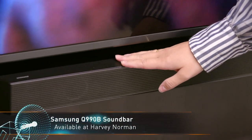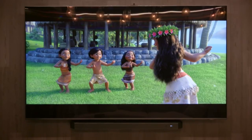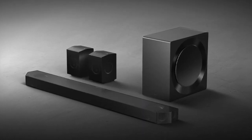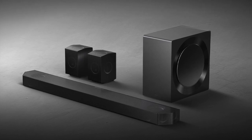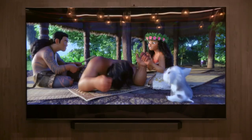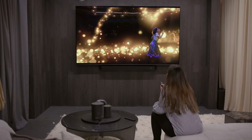Samsung's flagship model Q990B is an 11.1.4 channel unit with true Atmos compatibility. With wireless multi-directional rear speakers, an upgraded wireless subwoofer for increased bass response, and a brand new exterior finish, the Q990B makes for an excellent addition to any home theater setup.